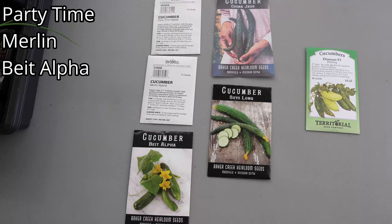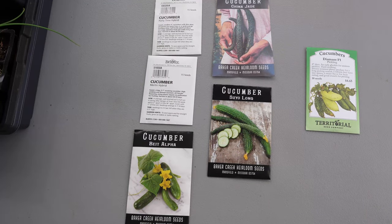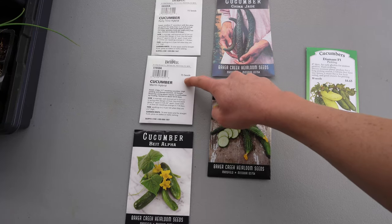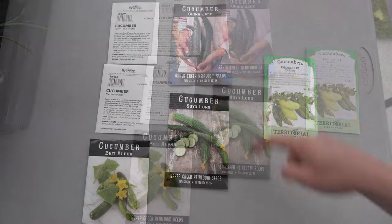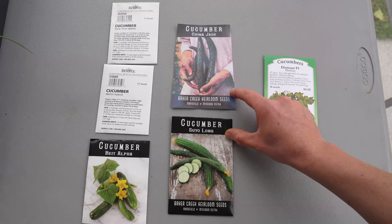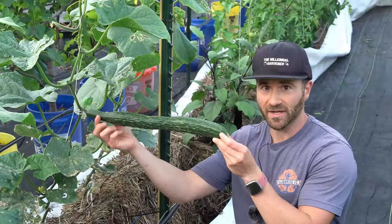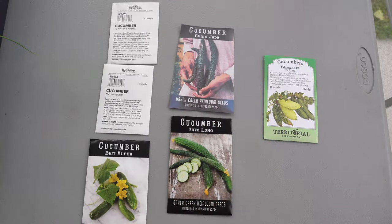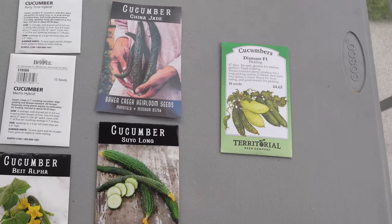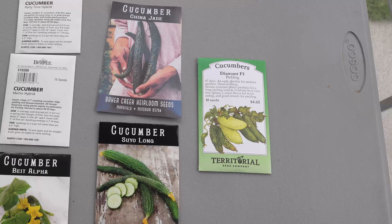Party Time, Merlin, and Bait Alpha are all English style cucumbers — the more traditional ones we're used to. I've been growing Bait Alpha and Party Time for a couple of years now and they are two of my absolute favorites. Party Time especially, because it only has female flowers and has profuse fruit set. Merlin Hybrid will be a new one I'm trying this year, but I'm really excited. China Jade and Suyo Long are varieties I've been growing for years — both are actually heirlooms where you can save the seed and they maintain that genetic allele for parthenogenesis. These are the Asian types that are two to three feet long and absolutely delicious. This year I'm also trying a new variety called Diamant — a parthenocarpic burpless pickling cucumber. They are a little expensive, but I have very high hopes for them.